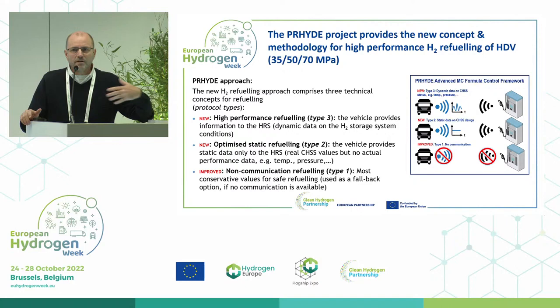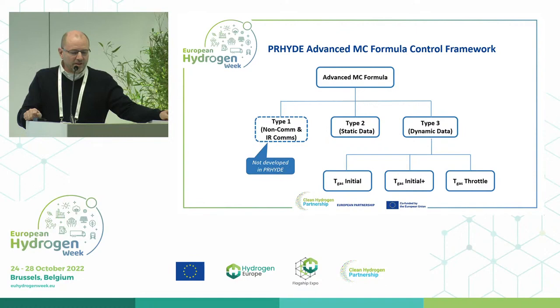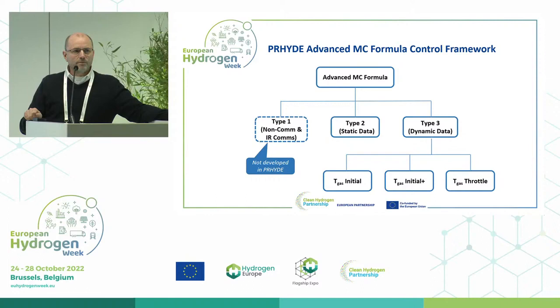Now that we know these three different types: within the PRIDE working group, we developed four different protocol concepts. One is a type two static data protocol. And there are three different type three protocol concepts, which we call T-gas initial, T-gas initial plus, and T-gas throttle.